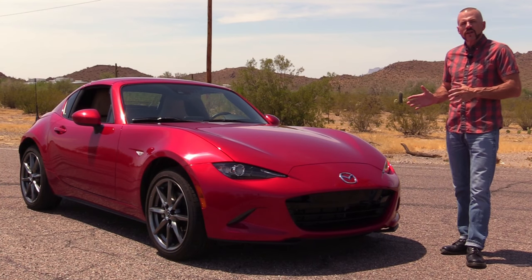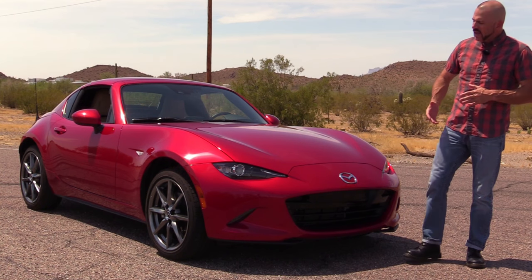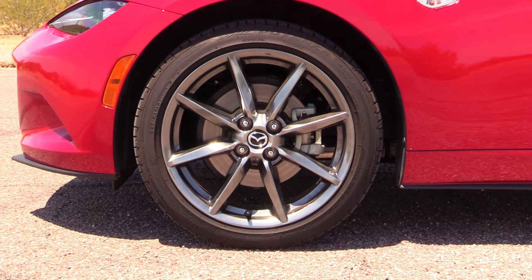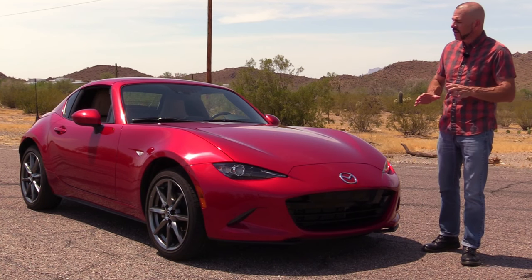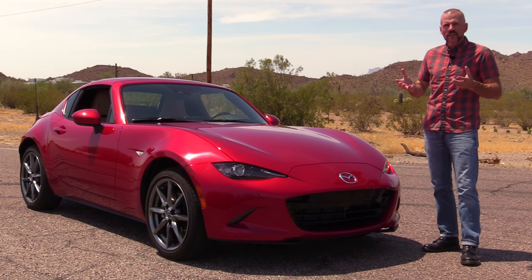The RF comes in two trim grades, the Club and the Grand Touring, which I've got here. Grand Touring means I've got the nicer wheels — these are the dark satin finish 17-inch alloy wheels. They're not all the way to black, which is good because I'm not really a fan of black wheels. This is a nice middle ground because they still have a little bit of flash to them.